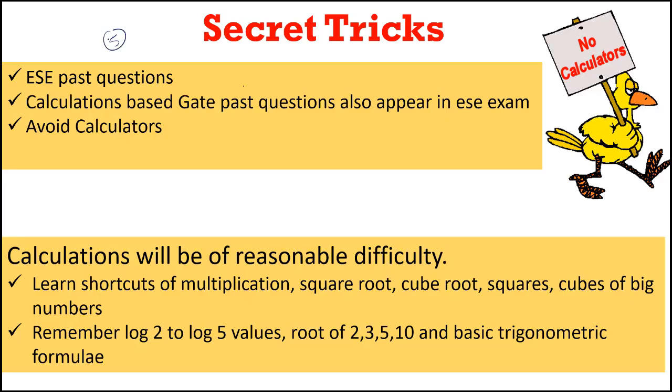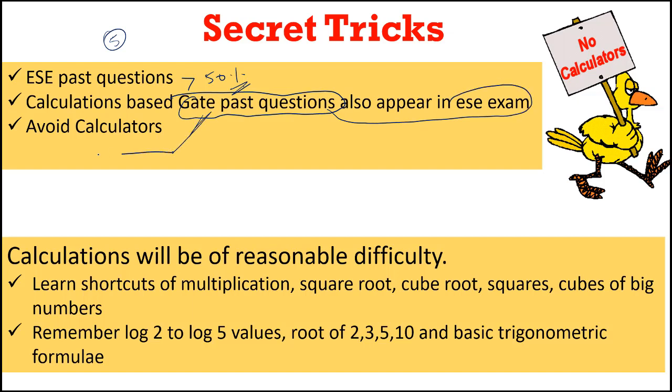I want to share the top 5 most effective secret tricks which will definitely help you in clearing ESE prelims. The first trick: more than 50% of the question paper will be repeated from past questions. So each and every past question should be practiced and you should be thoroughly perfect. This includes numerical questions — GATE numerical questions are now appearing in ESE exams. While solving numerical questions, please avoid the calculator. I know it will take more time, but the time you spend calculating by hand will definitely help you in clearing ESE prelims, because problem difficulty in ESE is increasing every single year.